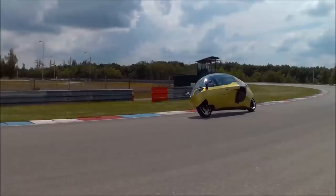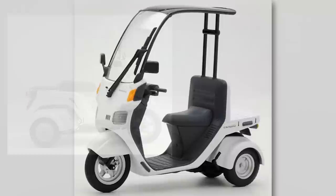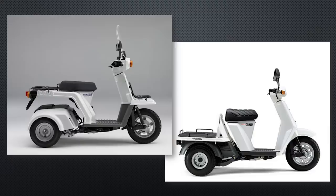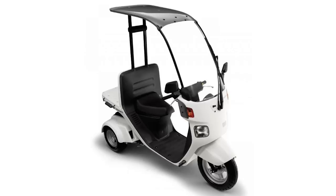A more down-to-earth covered motorcycle was the 1990 Honda Gyro Canopy, based on the 1982 Honda Gyro and 1985 Honda Gyro Up, putting a canopy on the existing three-wheeled motorcycle. The covering is purely for weather protection — there's no attempt to make this into any kind of crash structure.